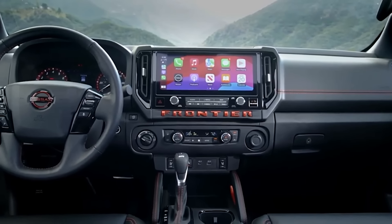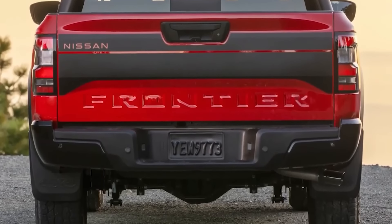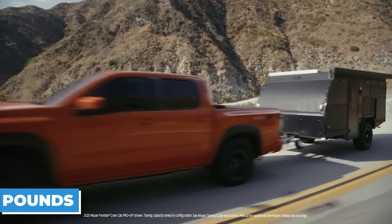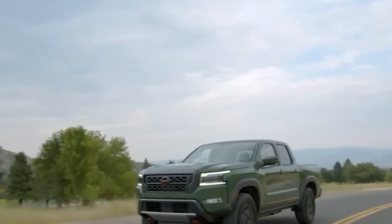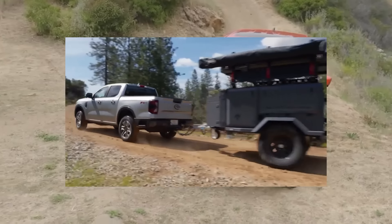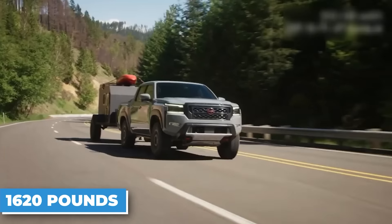Let's talk about the real heart and soul of this midsize marvel — its towing and payload capabilities. The 2025 Frontier is a true workhorse, with a maximum towing capacity of up to a staggering 7,150 pounds, depending on the configuration. That's a significant increase from the previous model year, making the Frontier a force to be reckoned with when hauling heavy loads. The truck also boasts a maximum payload of up to 1,620 pounds, handling your biggest, bulkiest cargo with ease. Whether you're moving furniture, towing a trailer, or packing for a weekend getaway, the Frontier's got your back.